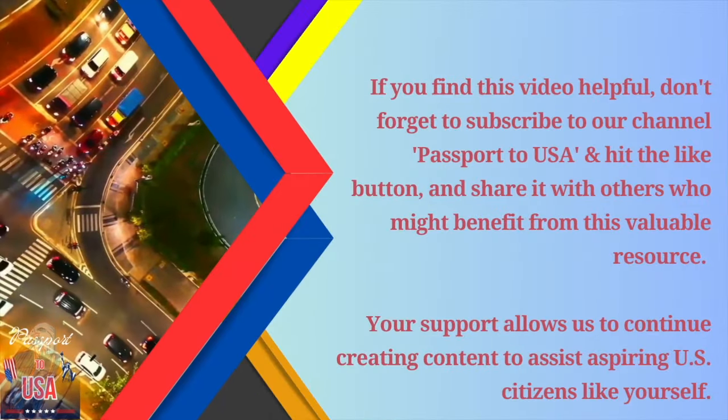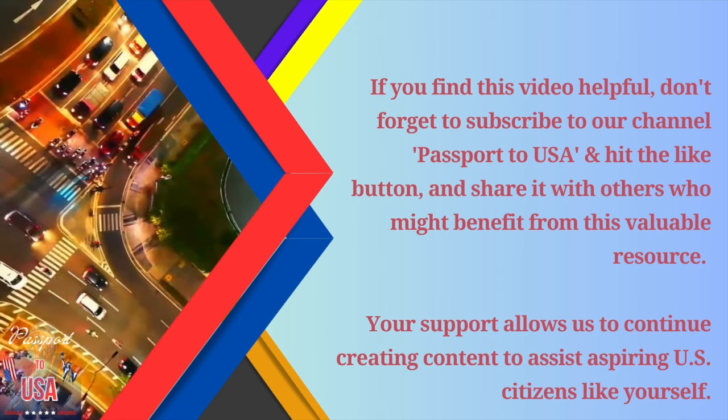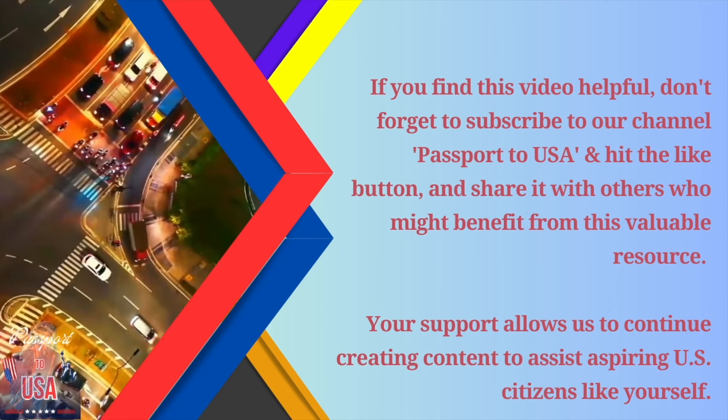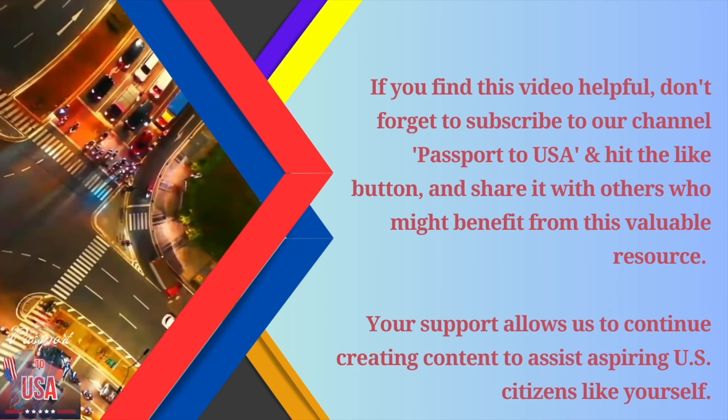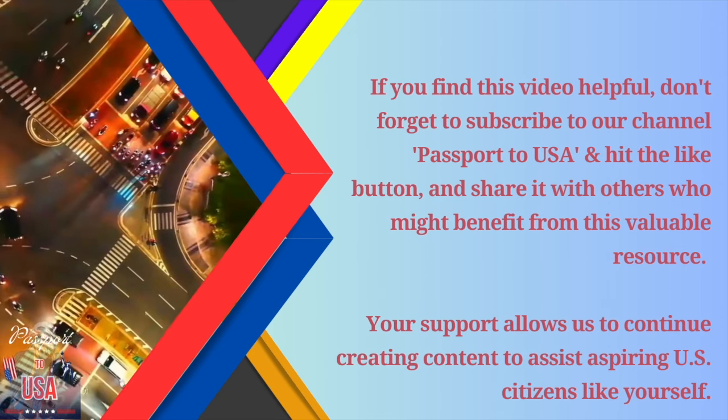If you find this video helpful, don't forget to subscribe to our channel Passport to USA and hit the like button and share it with others who might benefit from this valuable resource. Your support allows us to continue creating content to assist aspiring U.S. citizens like yourself.